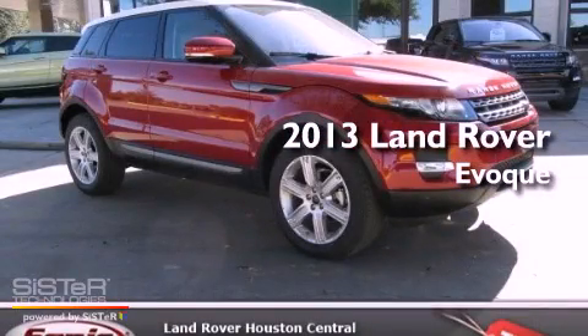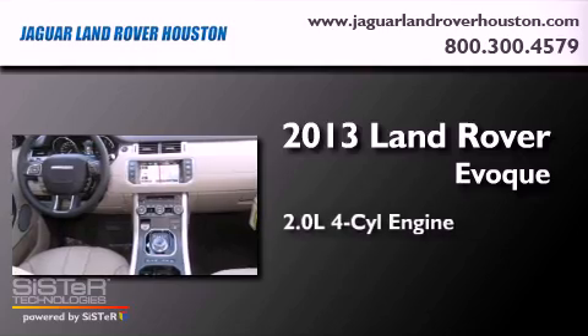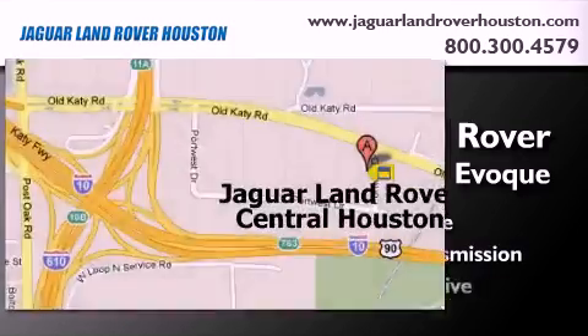This is a brand new 2013 Land Rover Evoque. It has a 2.0 liter 4-cylinder engine, an automatic transmission, and 4-wheel drive.